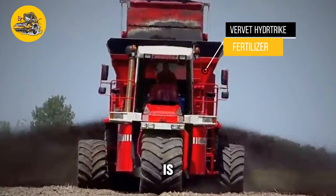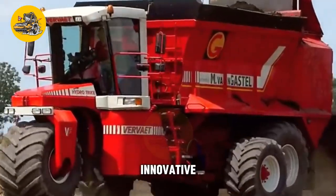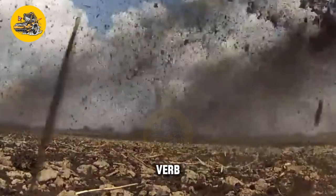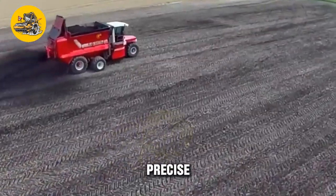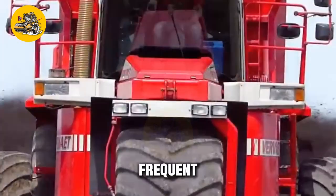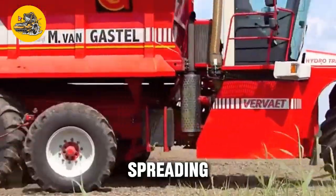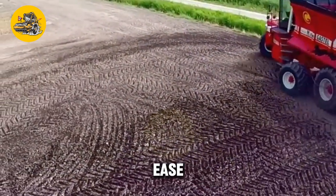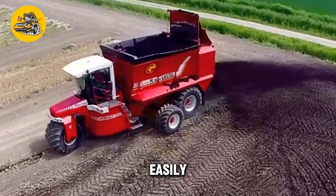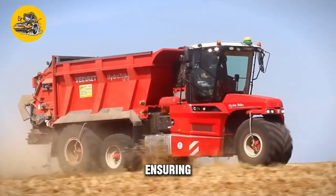The Bird Hydrotrack Fertilizer Spreader is a specialized machine designed for spreading fertilizer and other granular materials in agricultural applications. Its key feature is its high-capacity hopper and precise spreading mechanism — the large hopper reduces the need for frequent refills, and the precise spreading mechanism ensures even distribution of fertilizer across the field. The spreader features a user-friendly control panel and safety features such as rollover protection and emergency stop buttons.